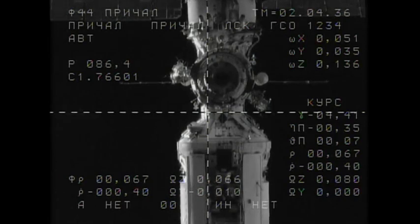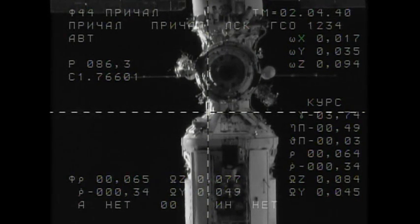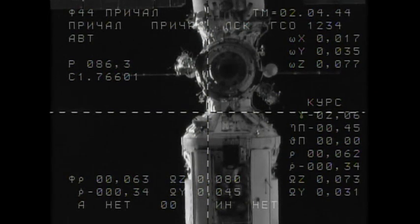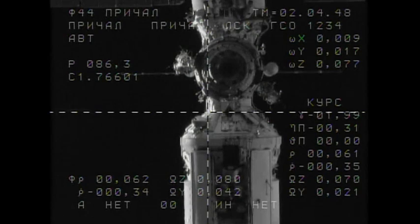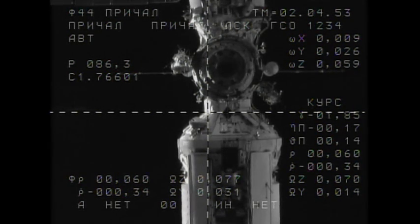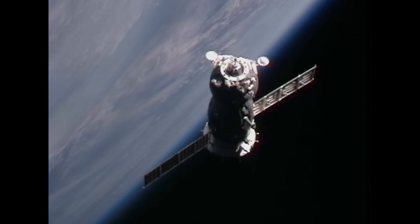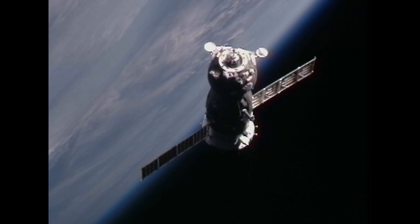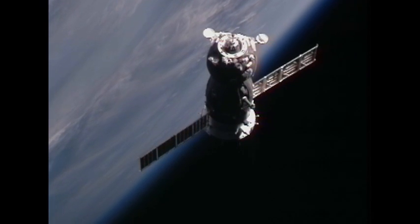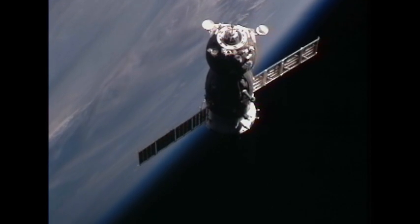Range 70, range 8 decimal 4. I see the target on the VSK. Copy, good news. Range 57 meters, range rate decimal 2.8. Copy.